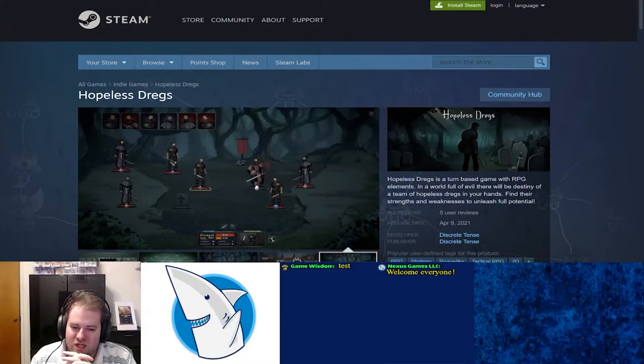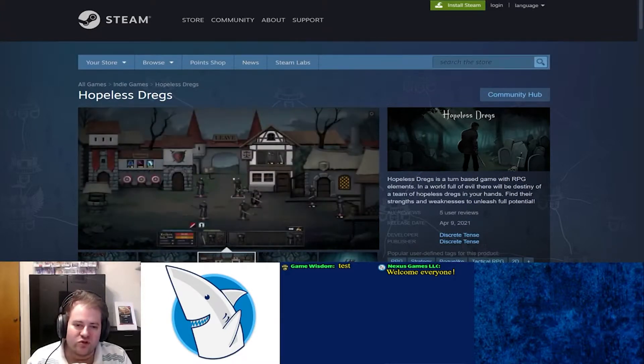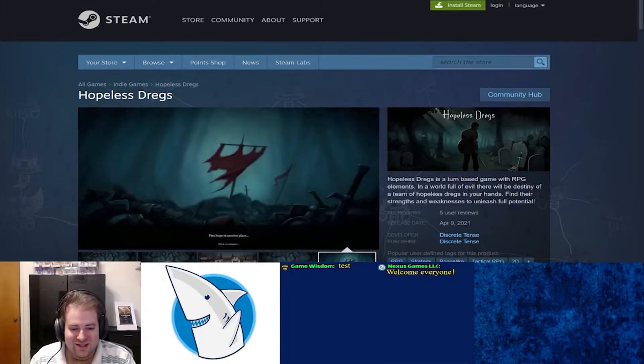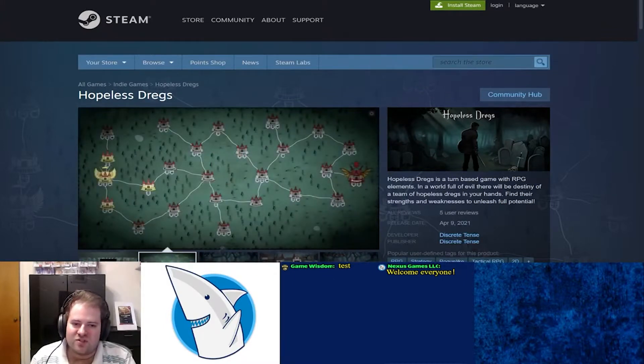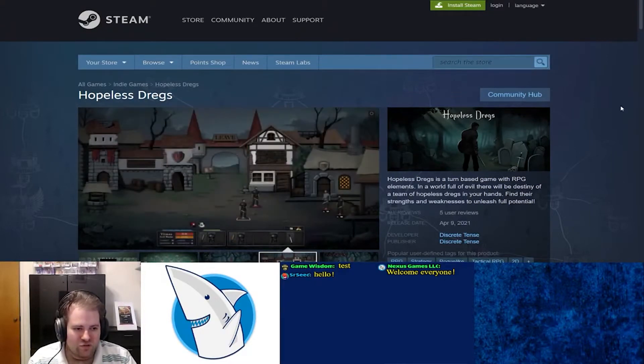Welcome to this week's episode of the Indie Inquiries, where we examine Steam store pages and provide marketing advice for developers who will hopefully submit them for future pieces. I'm of course Josh Beister, and joining me from Nexus Games is my co-host Sharky. We're going to be splitting these streams up into two distinct parts, and for this week we are starting with Hopeless Dregs. This was a game that was submitted through my email, and you'll find content links to everything in the descriptions down below.